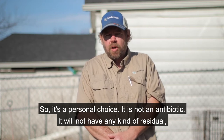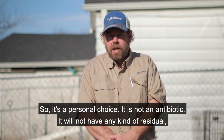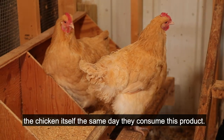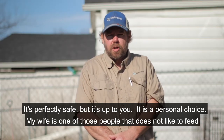So it's a personal choice. It is not an antibiotic. It will not have any kind of residual, no withdrawal time. So you can eat the eggs or even the chicken itself the same day they consume this product. It's perfectly safe, but it's up to you — it's a personal choice.